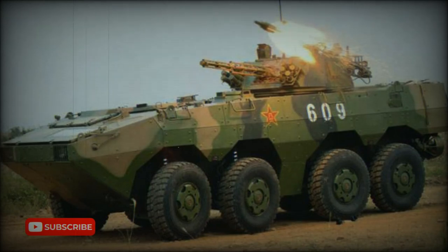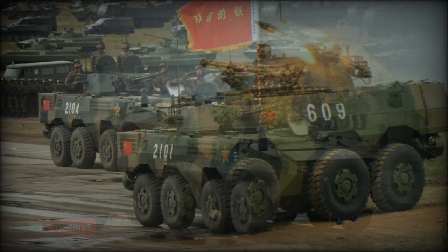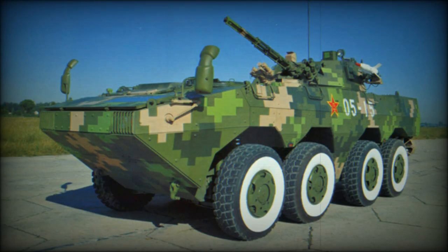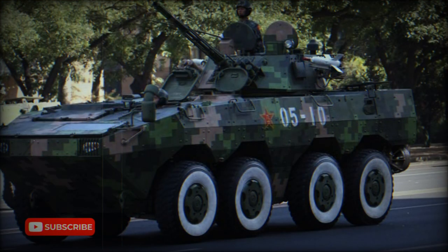The Type 07P Armored Personnel Carrier was developed by Polytechnologies. It is commonly known as the Type 07P, however its actual designation might be different. Development commenced in the 1990s, influenced by Western and Russian armored personnel carriers. Its first pictures appeared in around 2006.